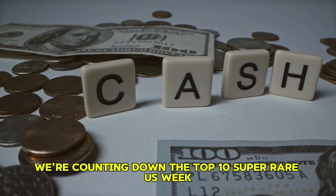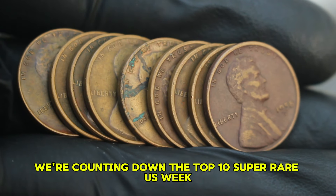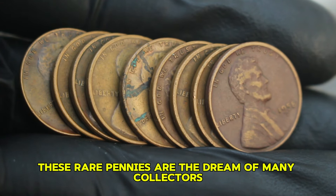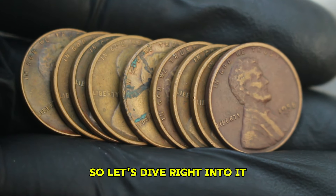Welcome back to the channel. Today, we're counting down the top 10 super rare US wheat copper one penny coins and their impressive values in the current market. These rare pennies are the dream of many collectors, so let's dive right into it.